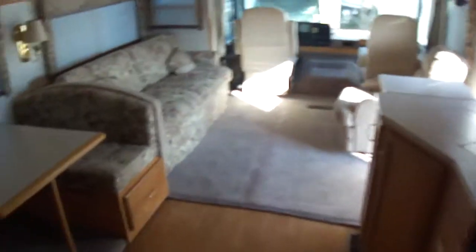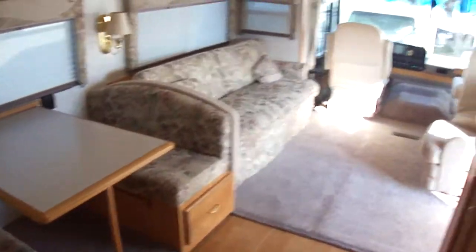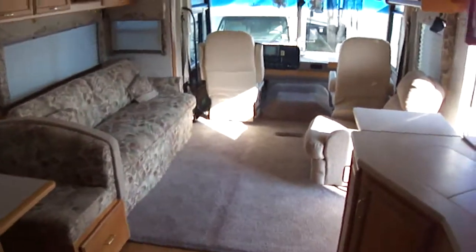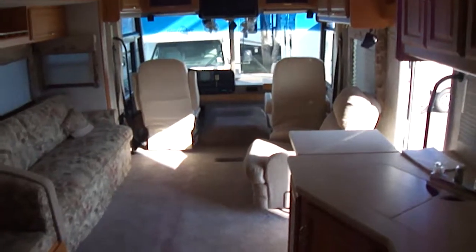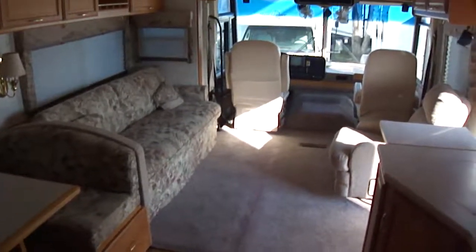I think that pretty well does it for this Class A Winnebago. Out here at Budget RVs of Texas, we really do have an RV for every budget, so you ought to come out and see us. Ask for Bob Barker and let me put a Budget RV in your rearview mirror.